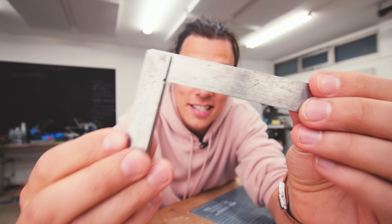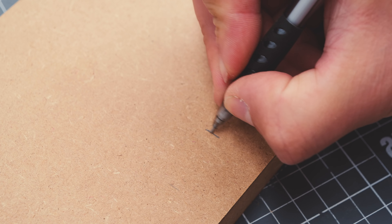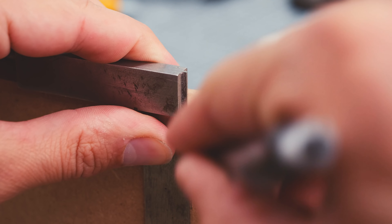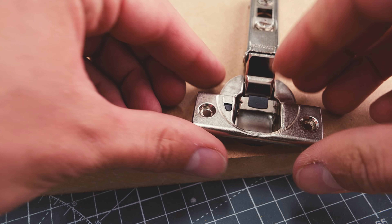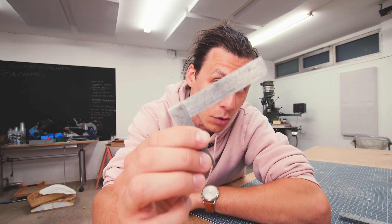Tool number two is this little machinist square. It's super useful just because of its sheer size — you can have it with you at all times. It's a really convenient tool when you need to transfer markings from the top of a board to the side or the other side, and it's much easier to use one of these little ones than a big one, plus you can carry it in your pocket. I've also found it super useful when aligning hinges to a door — you can butt the hinge up against it so you know it's totally square against the side of the door.